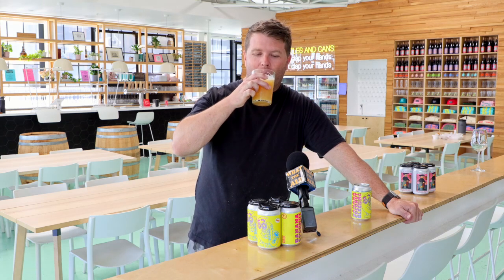So this has been What the Ales Beer of the Week: Banana Coconut Blessings. Cheers, guys. Nice job, Matt.